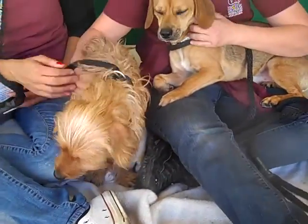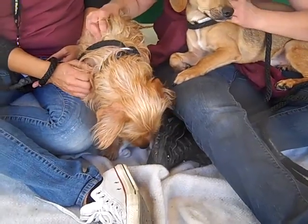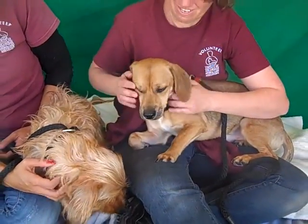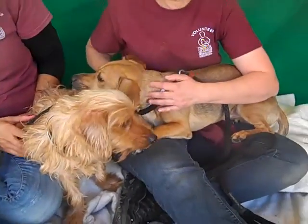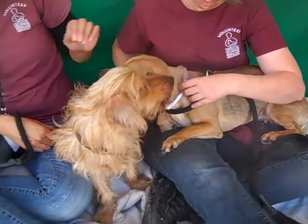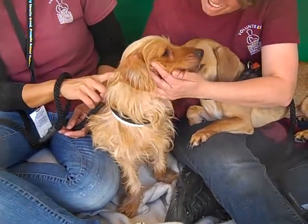We have a bonded pair for you here. On my left is Biscuit, the little long-haired Doxy Terrier mix, and over here we have Sammy, the male black and tan Beagle Dachshund mix. Sammy's ID number at the Baldwin Park shelter is A4899328 and Biscuit's ID number is 4899329.